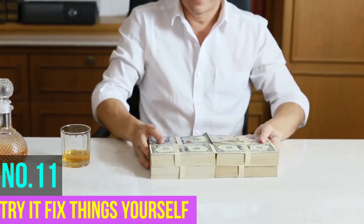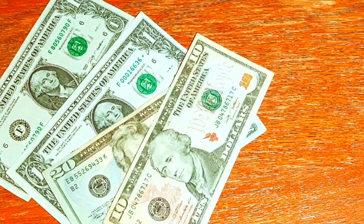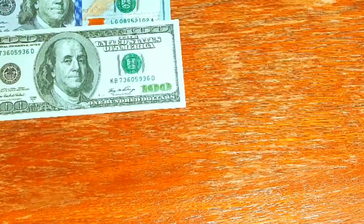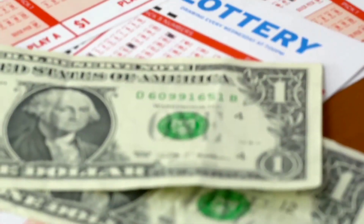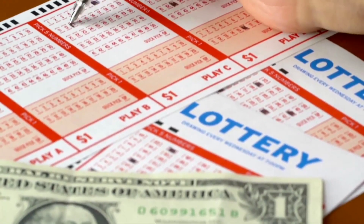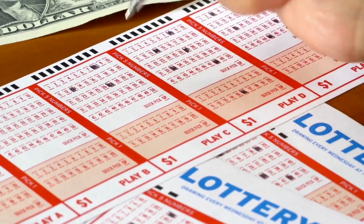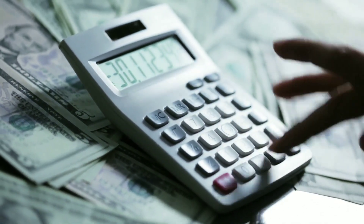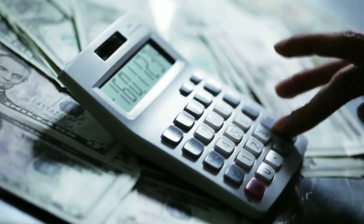Number eleven: try to fix things yourself. A great way to make some significant savings is to try to fix anything that breaks yourself. Thanks to YouTube and the internet at large, you can now find out how to fix pretty much anything online — from leaky pipes to the zipper on your jeans. It's always more cost-efficient to fix these things yourself rather than pay someone else to do it or replace them entirely. That was all for today's topic. See you soon in the next video. Goodbye.